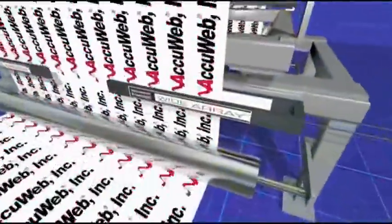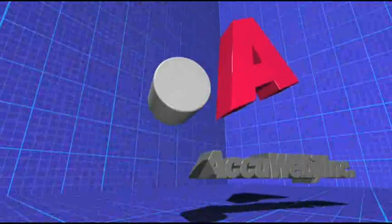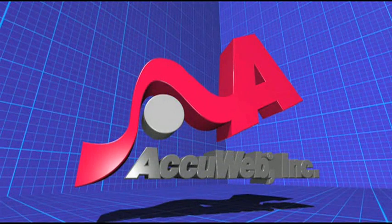Centerline guiding with the wide array is available in infrared or ultrasonic applications, making it perfect for a variety of applications and all web materials. AccuWeb — proven web guide solutions designed to give you the competitive edge.